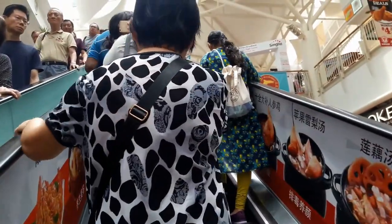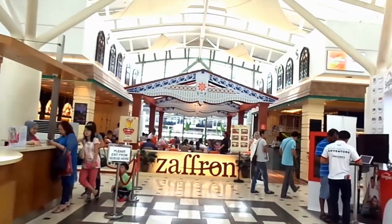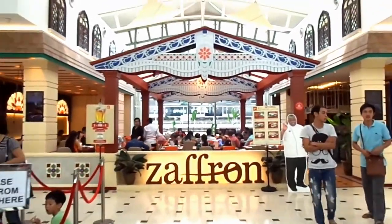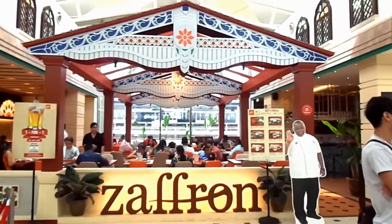So this is the Zafran restaurant, and I wonder why they have to keep Chef Damo's picture here — weird!